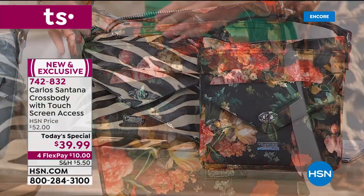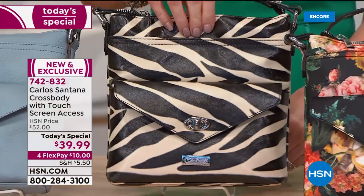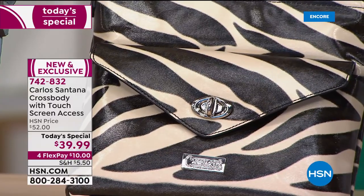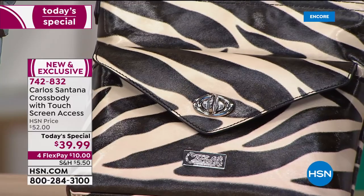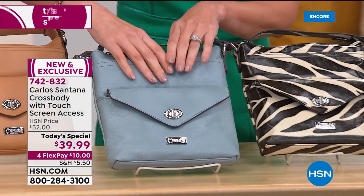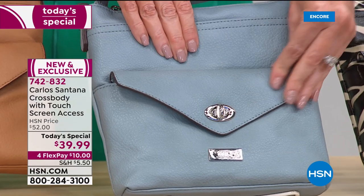Look how different this looks from the zebra. The last time we had a zebra bag from Carlos Santana it sold out in one airing, so of course we had to bring it back. This is Carlos's wife Cindy Blackman Santana's favorite — she loves the zebra. It goes with everything and it's going to be very popular all day today.